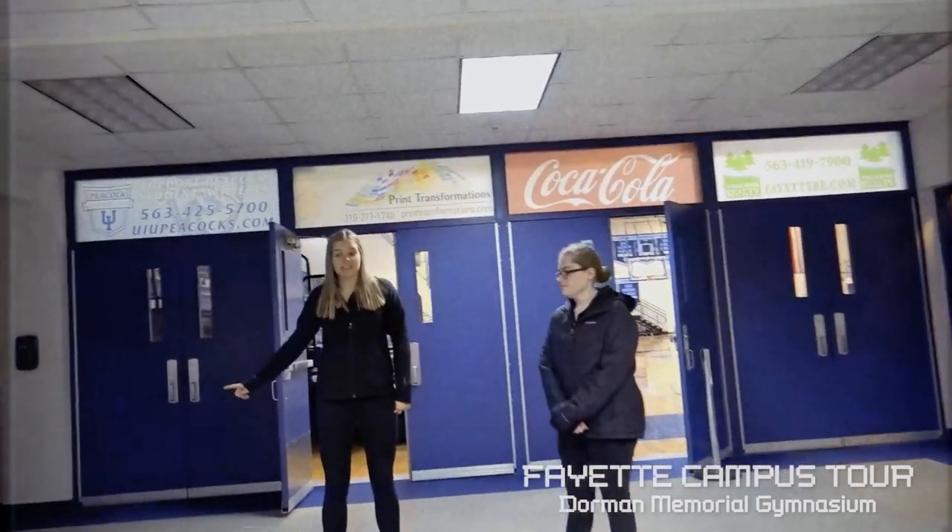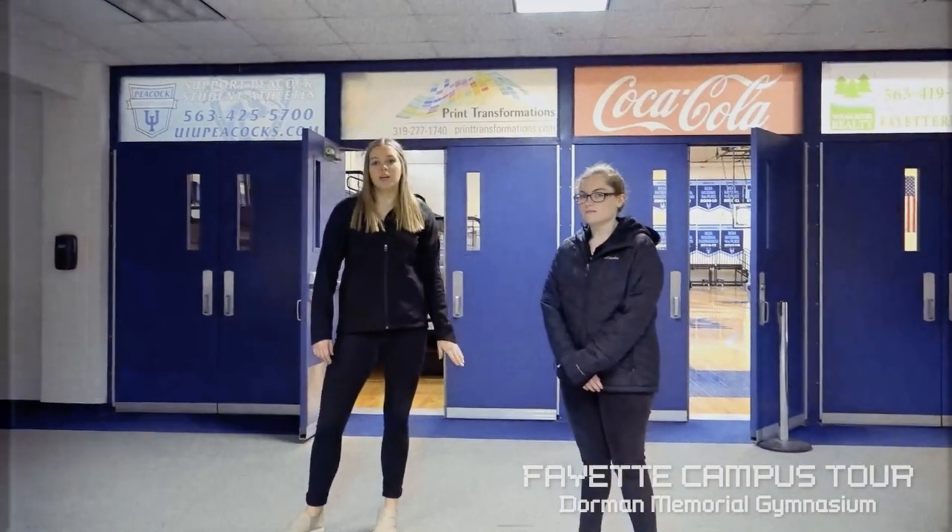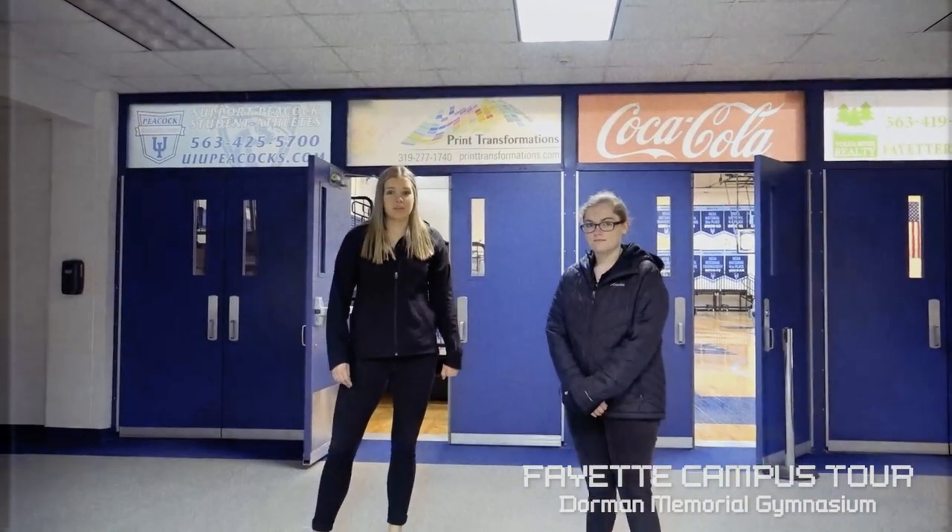Located to the left here is our concession stand, which is open during games. If you purchase a meal plan on campus, you get dining dollars and you can spend those here, so you don't have to necessarily bring cash to a game, which is really nice.